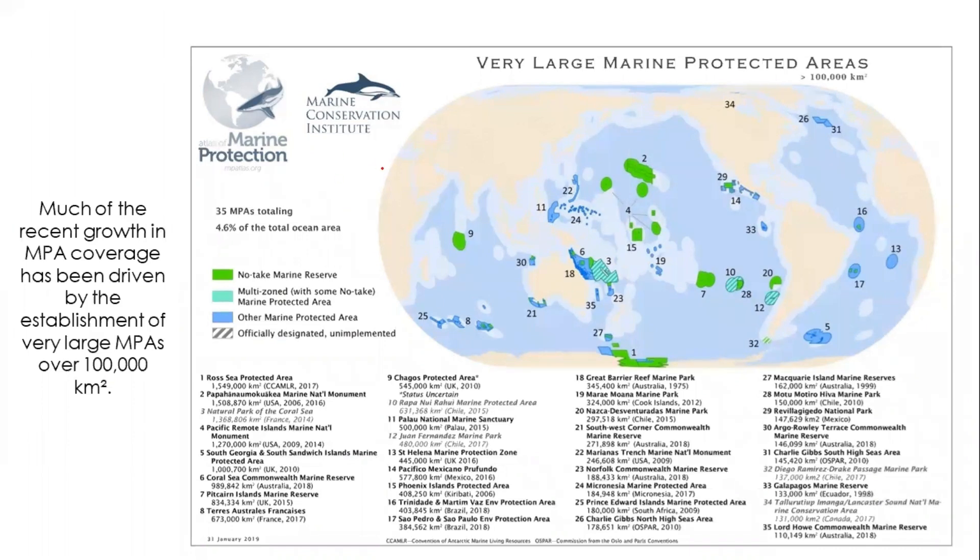On the screen you can see several large no-take marine reserves and multi-zone marine protected areas with some no-take zones across the world. There are also sanctuaries and community reserves. There is an IUCN target requiring all UN signatory countries to bring at least 10% of their marine areas under protection. As a result, several sites have been officially designated but are yet to be implemented as marine protected areas.